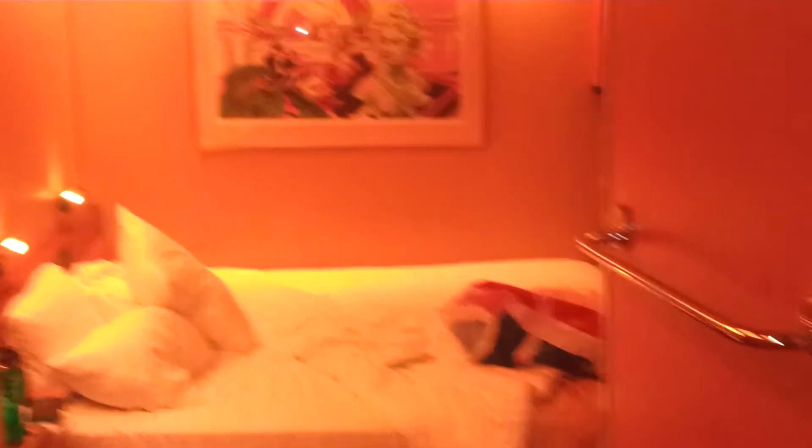In here we have a standard interior cabin. Going to the back first, we have a king size bed, which can convert into two twin beds.